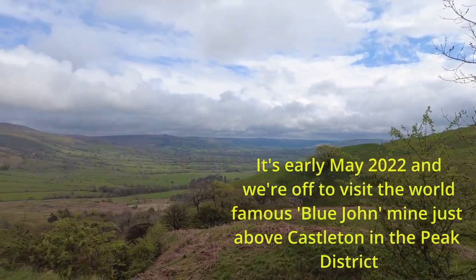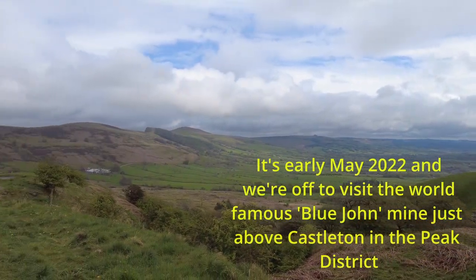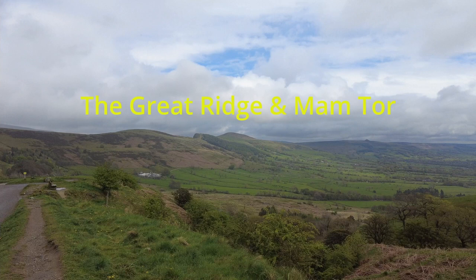A view from the Blue John Mine car park. I'll name all those tours on the video.